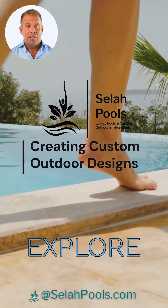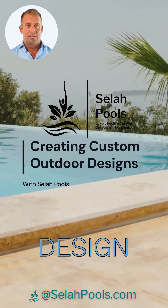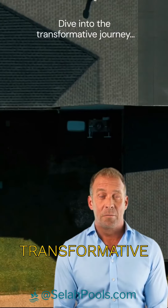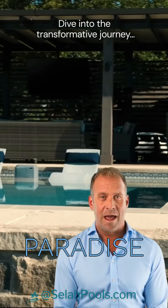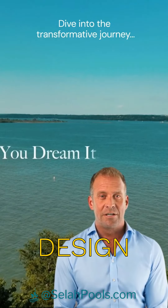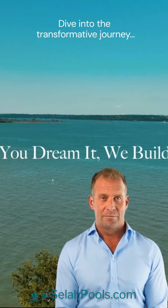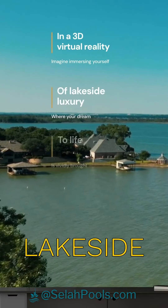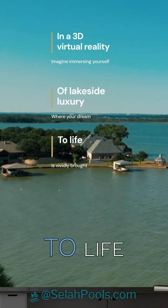Welcome. Today, we'll explore how to create a custom outdoor design with Cellar Pools. Dive into the transformative journey of creating a lakefront paradise with Cellar Pools' custom design and expertise. Imagine immersing yourself in a 3D virtual reality where your dream of lakeside luxury is vividly brought to life.